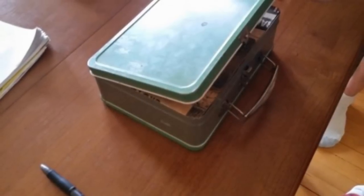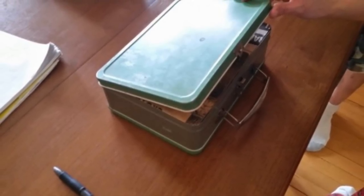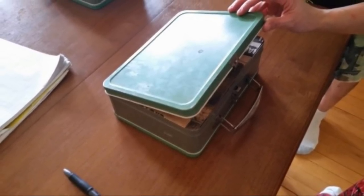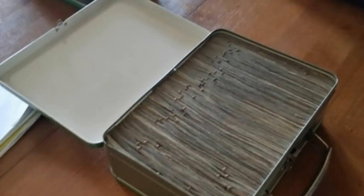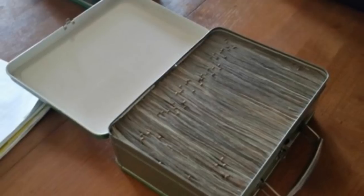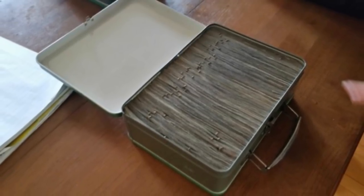Bronik12 called a lawyer right away to have the box appraised and learn about the legal process. He realized that the money may not legally belong to him, and he wanted to do the right thing. In the meantime, in an unbelievable twist of fate, Bronik12 discovered yet another box stuffed with about $10,000.